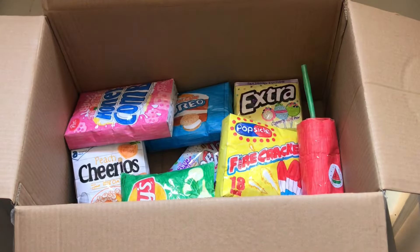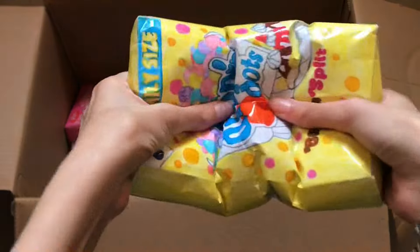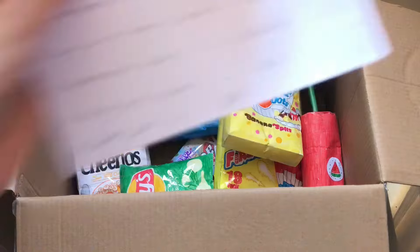Last but not least, dip and dot cereal — there it is! This one took quite a while to make but it was totally worth it.